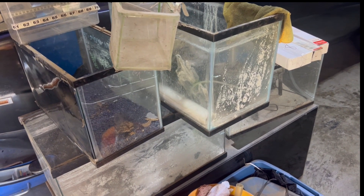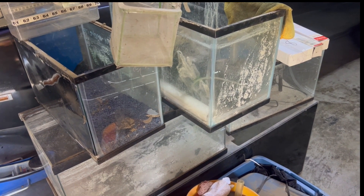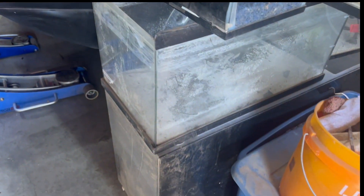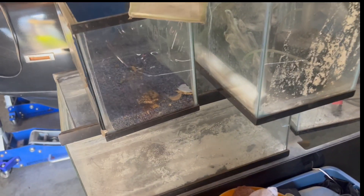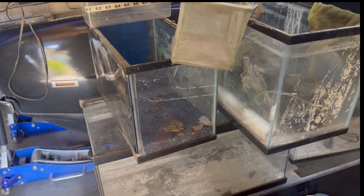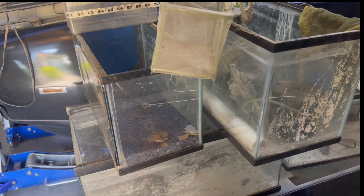I went back into the shed to see what I do have for if and when I'm ready to start trying to breed again. I have this nice 55-gallon grow-out tank down there, three 10-gallon tanks, a 5-gallon here, and two other 15-gallons in the shed still.